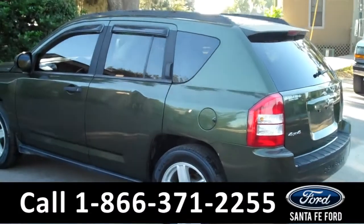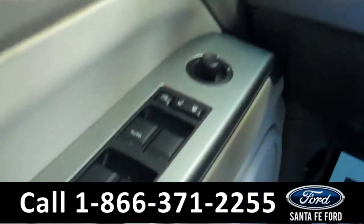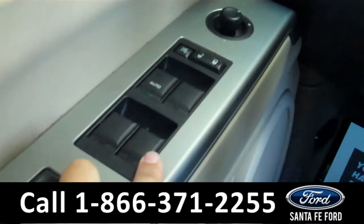Now let's take a look on the inside. The interior has been kept in excellent condition and has some great features. There are the powered locks, windows, and mirrors along the driver's side door.